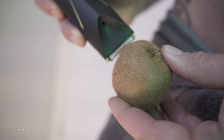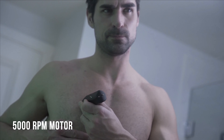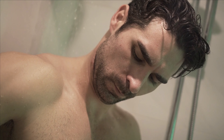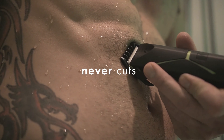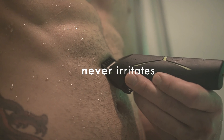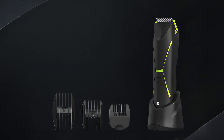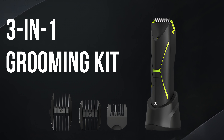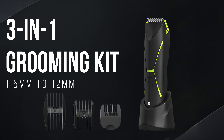This trimmer comes with ceramic anti-cut blades incorporating a 5,000 RPM motor to trim hair with less noise. The blades run lightly over the skin without causing scratches, burns, pain, or discomfort, letting you shave any part of the body with confidence. It is a three-in-one grooming kit that can trim hair to seven traditional lengths, from 1.5mm to 12mm, with the help of included combs.